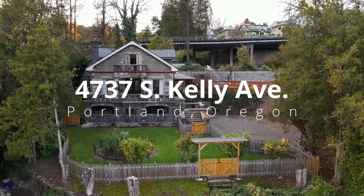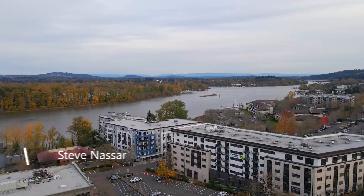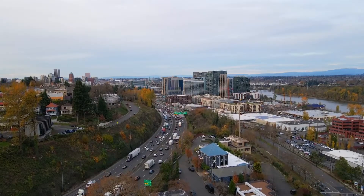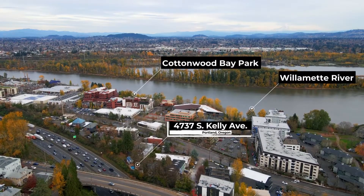Truly one of a kind, this historic castle-like home is situated on nearly half an acre. Its close-in Johns Landing location is very convenient to downtown, restaurants, shopping, parks and the Willamette River with amazing Mount Hood views.